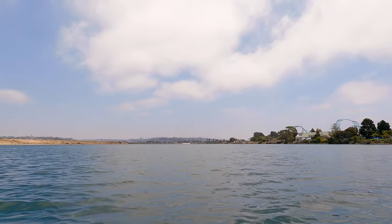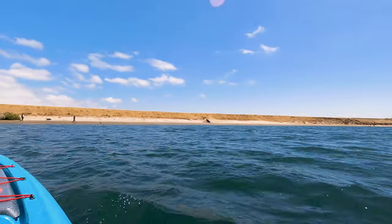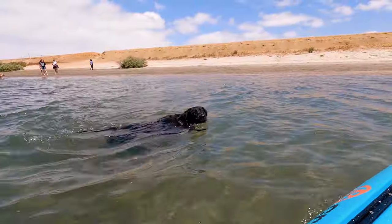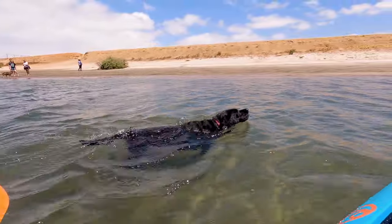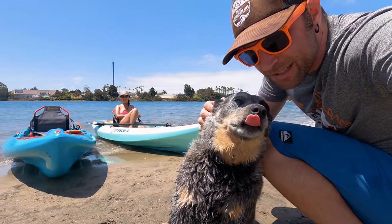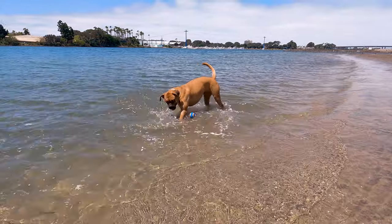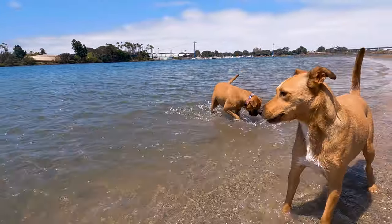Almost directly across from the bubbles is the dog beach. This is the far edge of the Fiesta Island dog park and it never seems to have a shortage of adorable little pups. This is usually where we stop for lunch and the dogs always seem like they're pretty happy to put on a hilarious show for us while we eat.